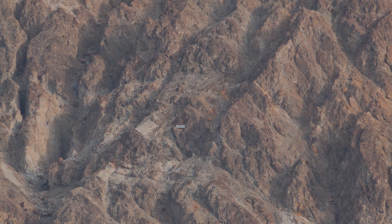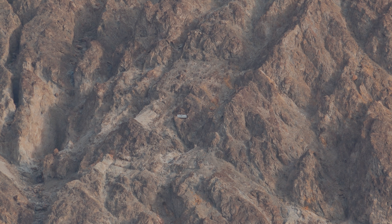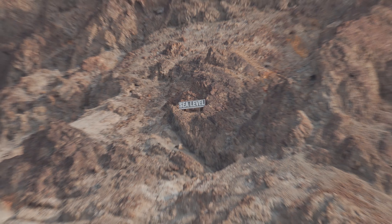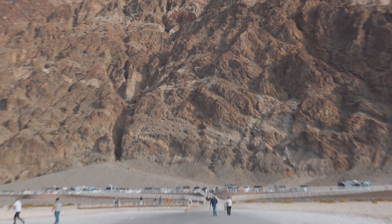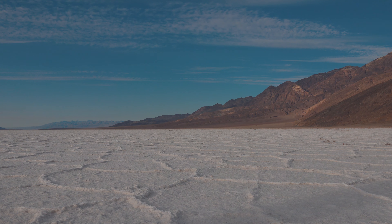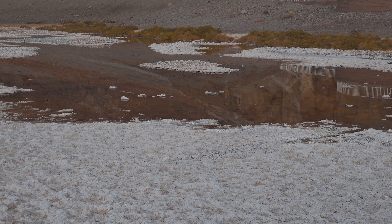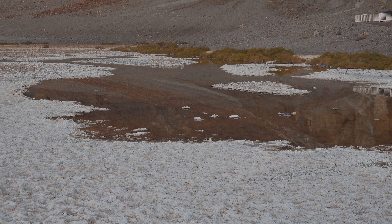The drainage system of this basin is 9,000 square miles, larger than New Hampshire. The few salty pools that form are home to unique life, including the Badwater Snail. They only exist in this valley, which is almost without water to begin with.